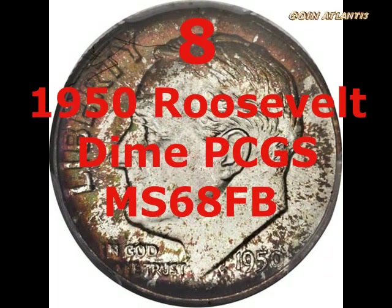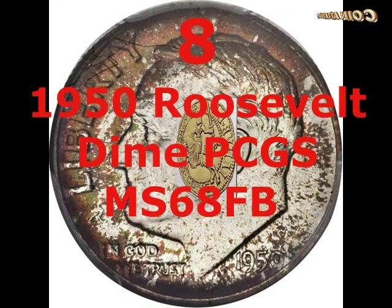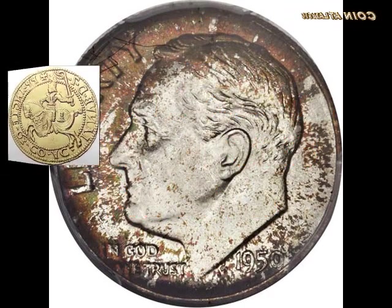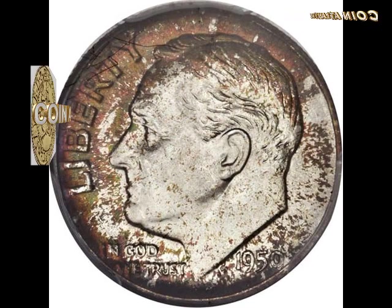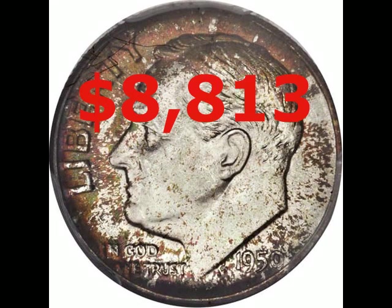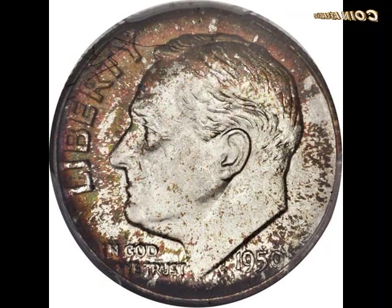This 1950 Roosevelt Dime graded PCGS MS68 FB wasn't quite one of a kind — it was one of three minted that year graded MS68, and all three had the FB designation. Both sides were cleanly struck; the obverse had cinnamon-colored sprinkles towards the edge, while the reverse had a broad swathe of orange-red. It was sold at a specialist auction in April 2014, with the winning bidder paying $8,813 including a 17.5% buyer's premium.